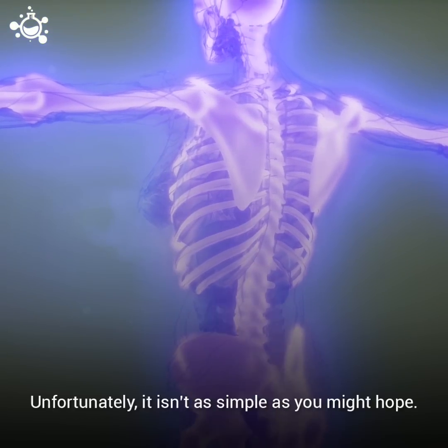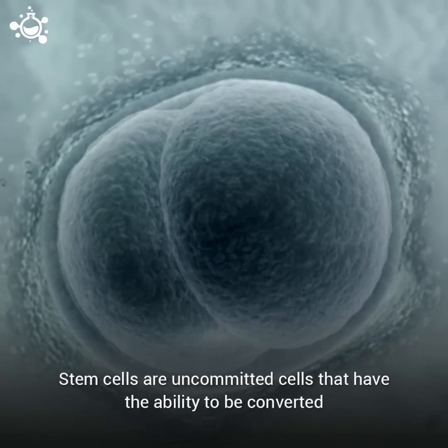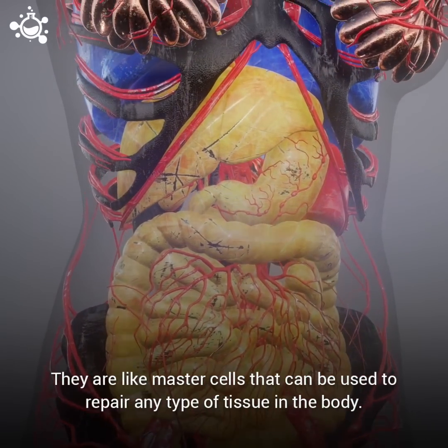Unfortunately, it isn't as simple as you might hope. Stem cells are uncommitted cells that have the ability to be converted into other types of human cells. They are like master cells that can be used to repair any type of tissue in the body.